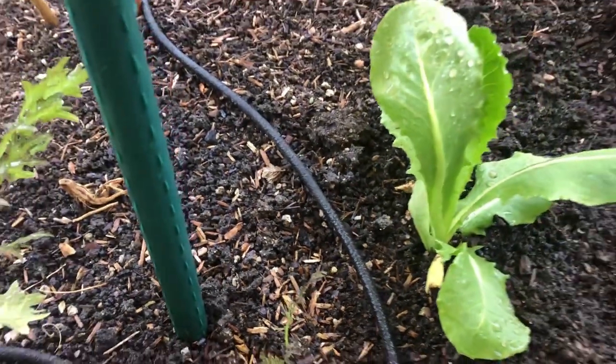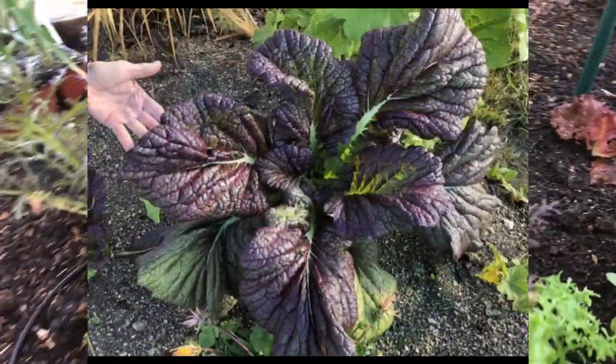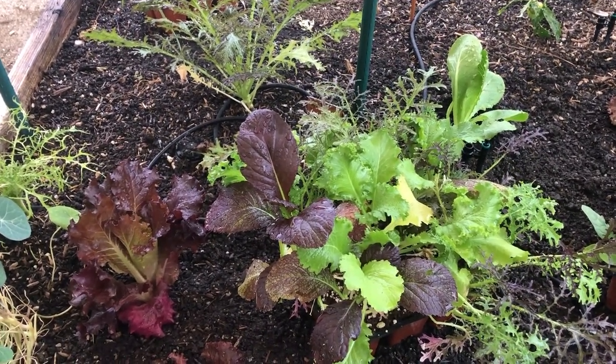Our absolute favorite mustard to grow is giant red mustard. Here is an image from a couple seasons ago — what a beautiful variety. Another great one is dragon tongue.